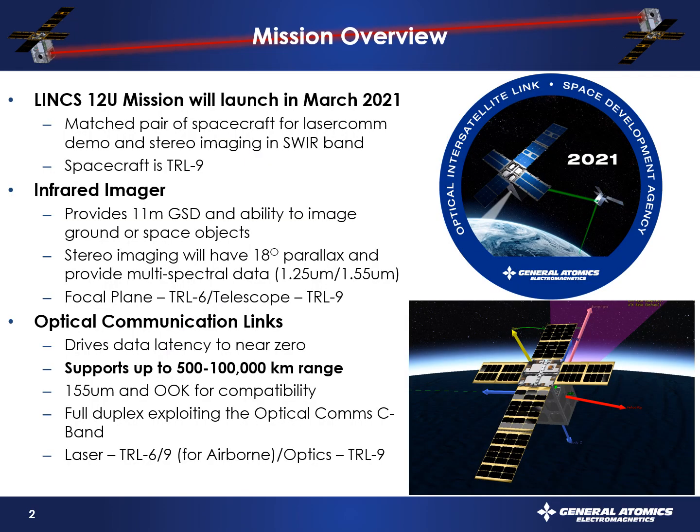A little bit about the mission overview: we have an opportunity to fly on the Landsat 9 mission — very exciting to do a rideshare with our NASA partners. We developed the Lynx 12U mission, scheduled for launch in March of 2021. It has two payloads: infrared imagers with about 11-meter GSD. Once we separate the spacecraft, we'll have about 18 degrees of parallax, raising the space TRL level on the focal plane to about TRL 6. The telescope itself is already TRL 9. The key to this discussion is our optical communication links — we really want to use them to develop the space web and drive space collection latencies down to near zero.